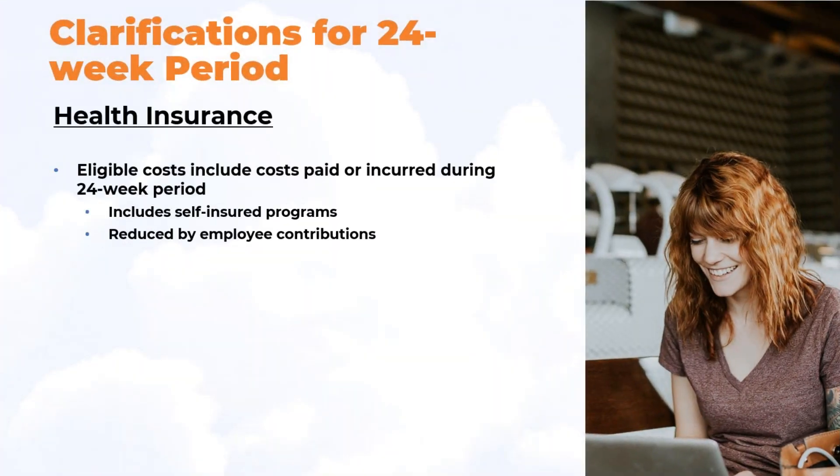Health insurance eligible costs include those paid or incurred during the 24-week period. This includes, as before, self-insured programs, and is reduced by any employee contributions for health insurance.